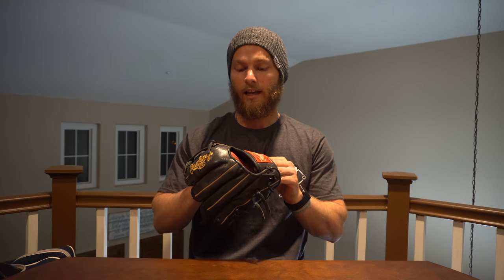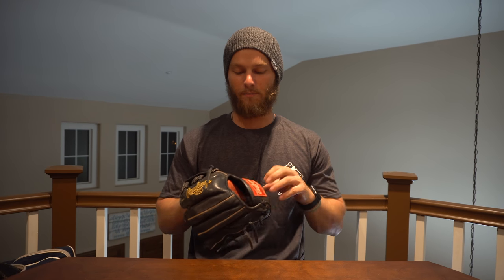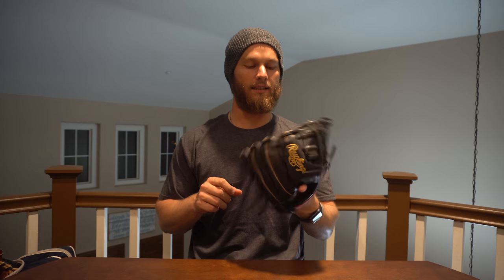First big item peeking out is a Rawlings infield glove. I'm a Wilson guy for my gamers, but someone gave me this for practice and it is really great for your fundamentals. It's a nine-and-a-half inch glove — very tiny compared to a regular glove. I love using it during BP and practice because it really gets my hands going and makes me focus on my hands rather than the webbing, due to its smaller pocket.